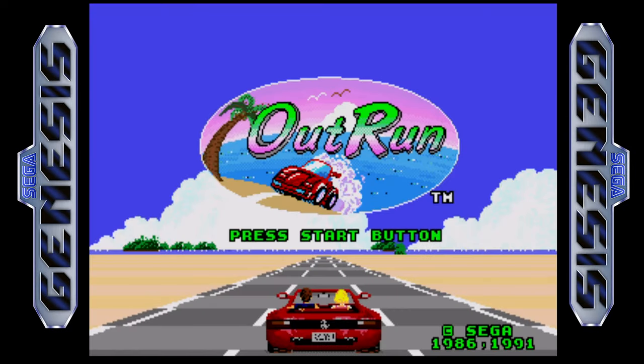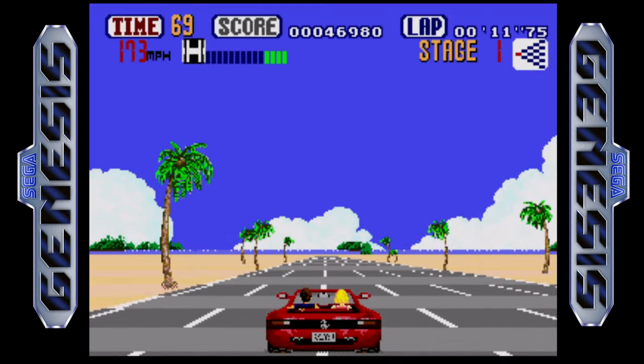Coming up next, a review of the arcade classic OutRun for the Sega Genesis.